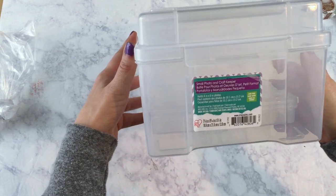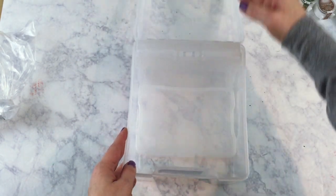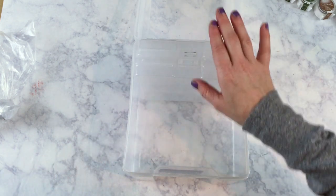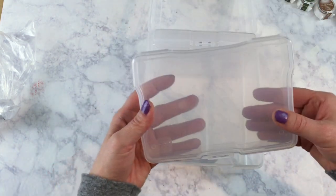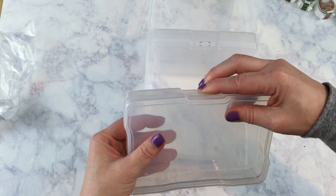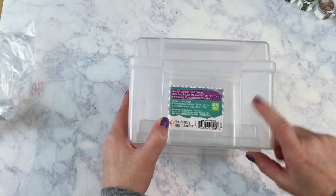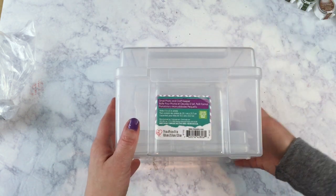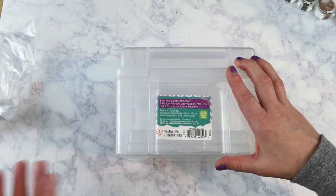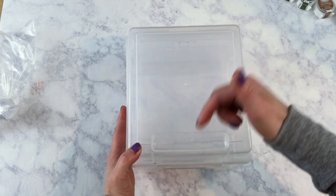The last purchases from Joann's were these Iris small photo and craft keepers — I bought two because they were originally $18 and on sale for $9. I've already taken some inserts out to organize something I'll be sharing in January. The inside comes with six of these little keepers and they're very nice. Several people use them to travel with planner supplies. The Iris products are amazing — don't hesitate to purchase them. If you get them from Hobby Lobby or Joann's, they're on sale frequently. All the products I mentioned today will have links below.